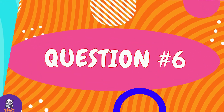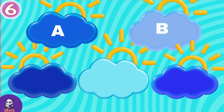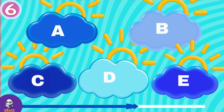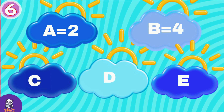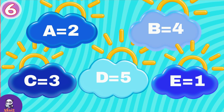Question number 6. Which cloud do you like the most? A, B, C, D or E? If you choose cloud A, take 2 points. B is 4 points, C is 3 points, D is 5 points and E only 1 point.